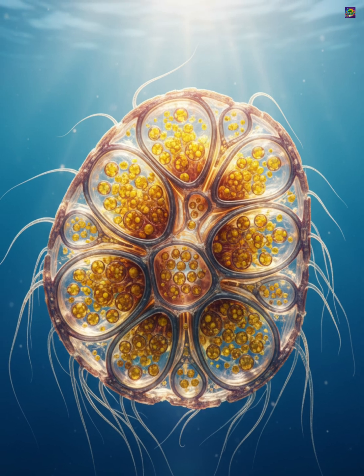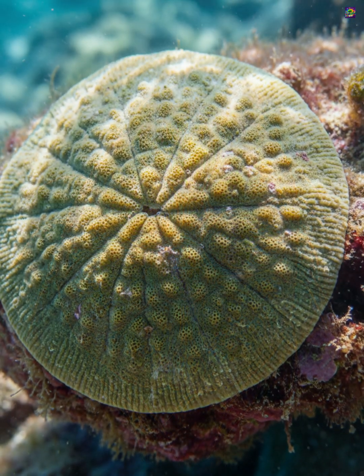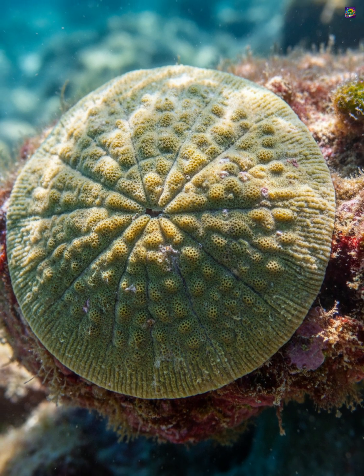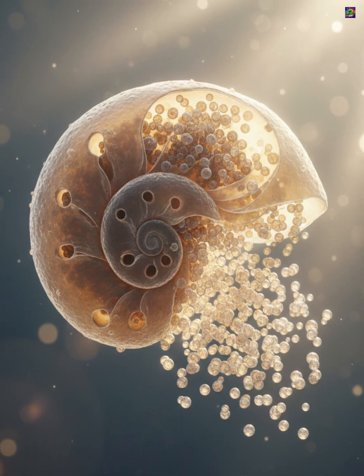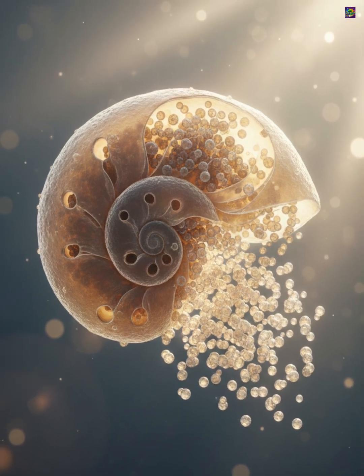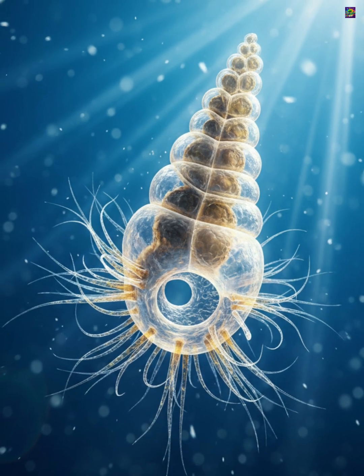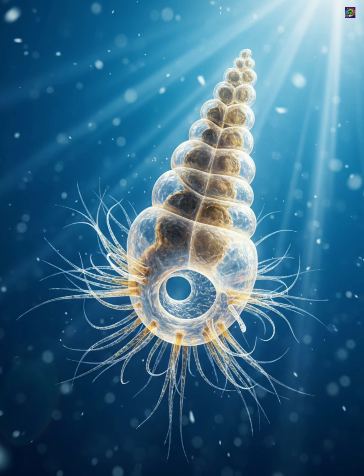Many forams contain photosynthetic symbionts inside their tests, allowing them to gain extra energy from sunlight. This partnership is especially common in large, warm-water species. Reproduction in forams can involve both asexual and sexual stages, often alternating in a complex life cycle. Some species grow through multiple chambers over time, while others form elaborate networks or clusters.